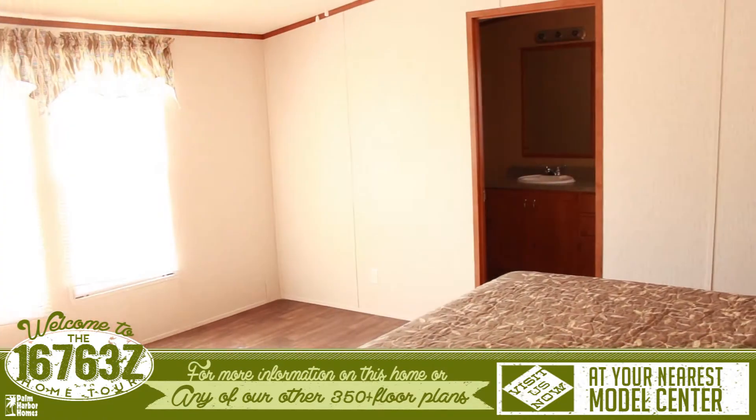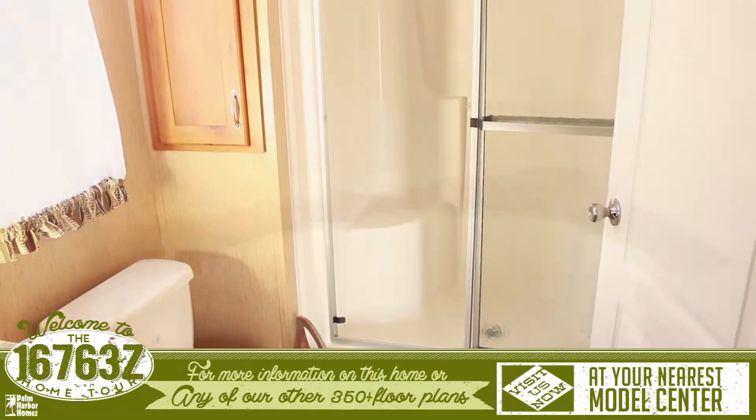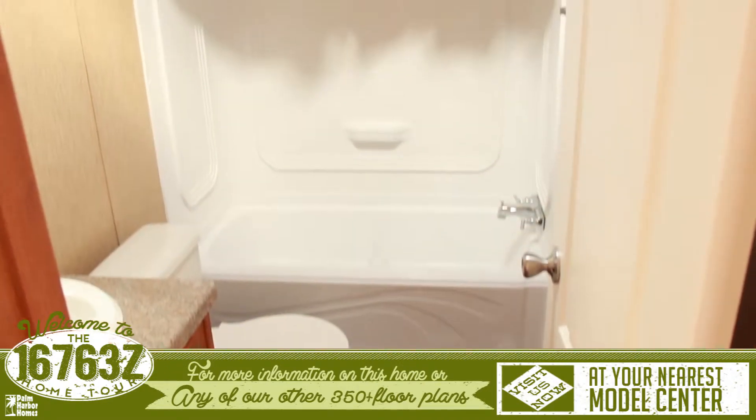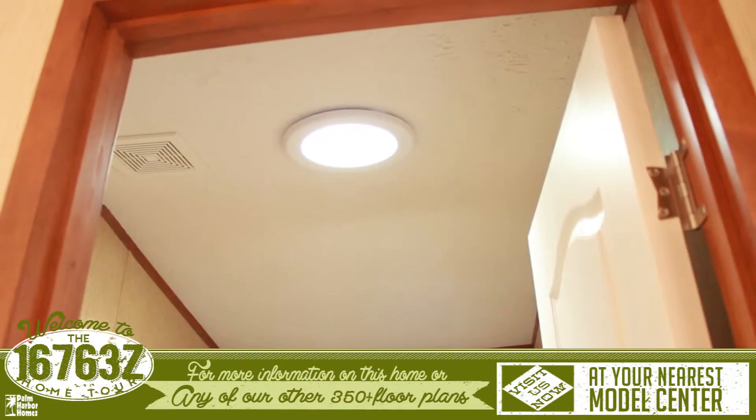Past this is the master bedroom with spacious bathroom that features a walk-in shower and a roomy spa tub. The secondary bedrooms are located on the other side of the home and they share a full bathroom with a skylight.